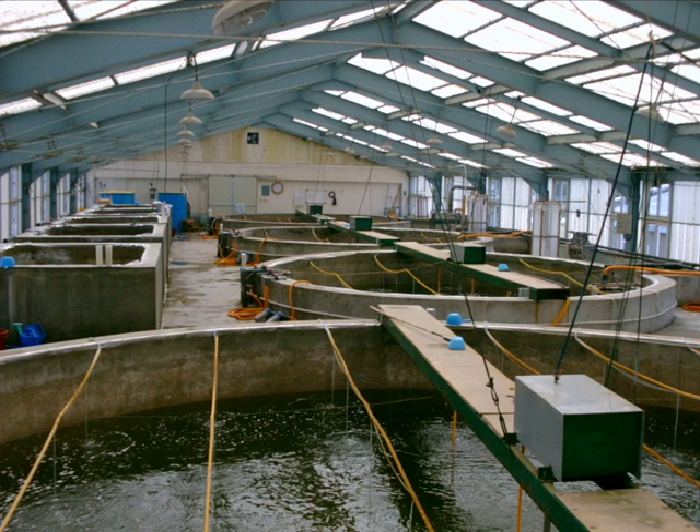A fish hatchery is a place for artificial breeding, hatching, and rearing through the early life stages of animals, finfish and shellfish in particular.